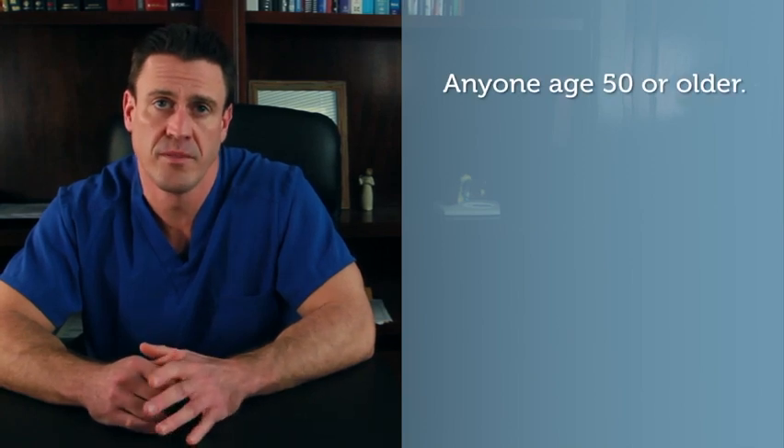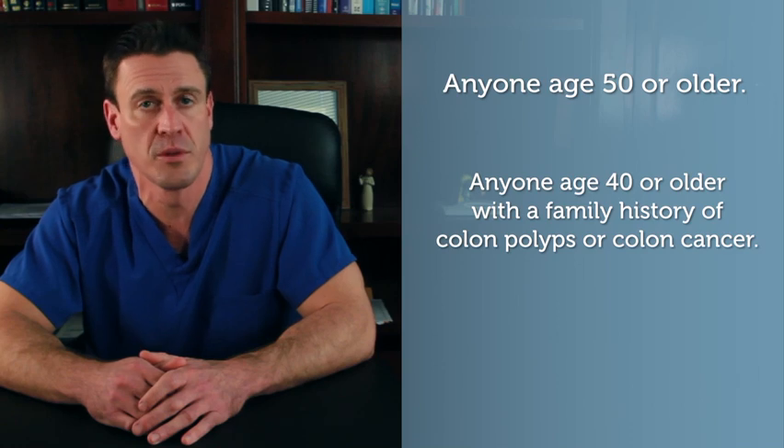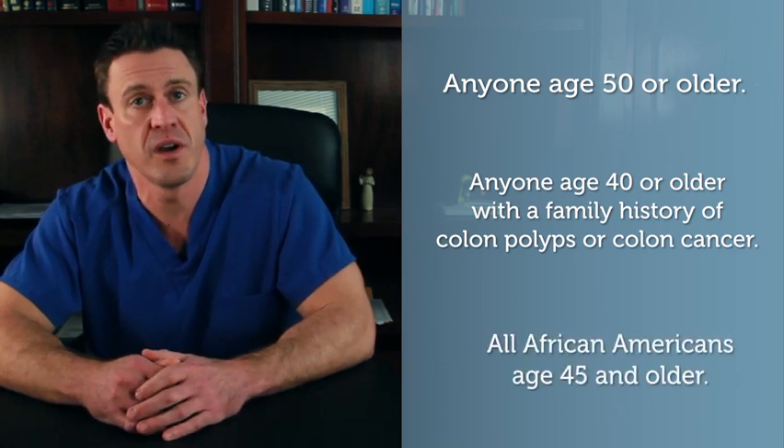The key here is to get your colonoscopy in a timely fashion. The appropriate times to get your colonoscopy are: anyone age 50 or older, anybody age 40 or older who has a family history of colon polyps or colon cancer, and all African Americans age 45 and older.